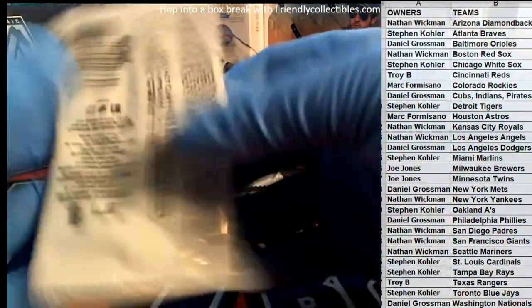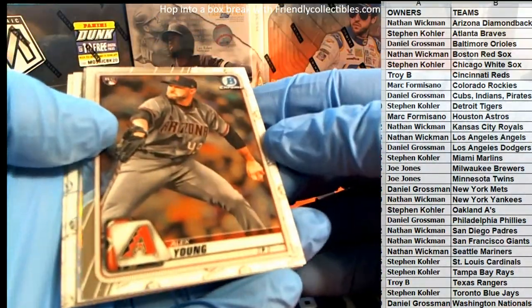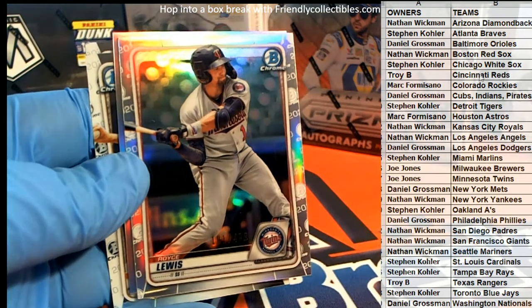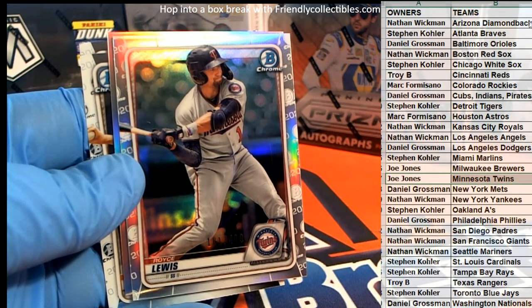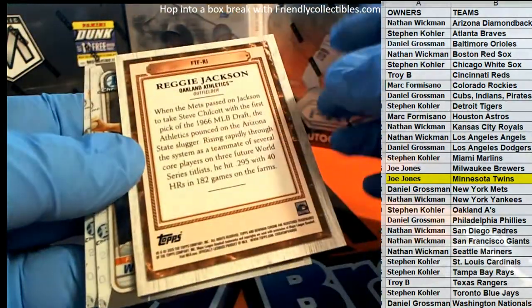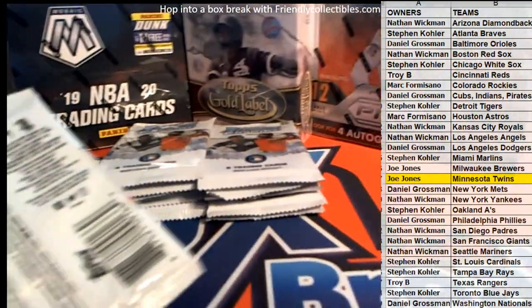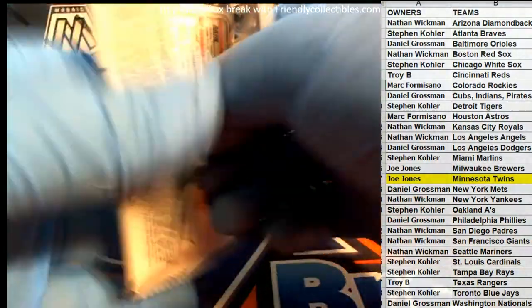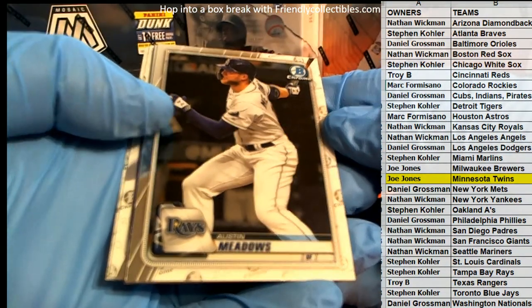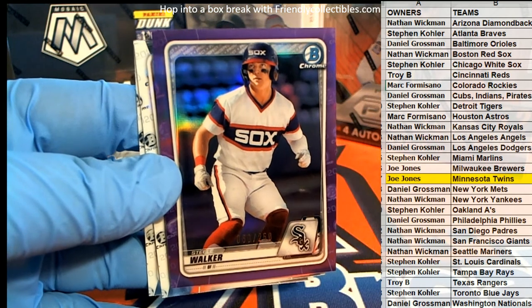See what we got on this one. Nice. Austin Meadows. Anthony — here we go. Steel Walker 60 of 250, purple chrome right there for the White Sox.